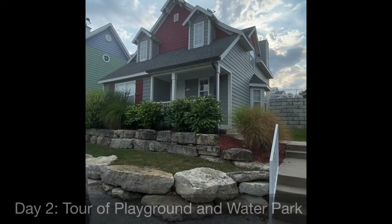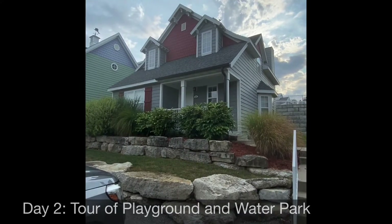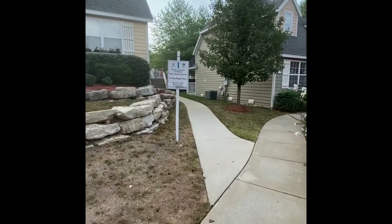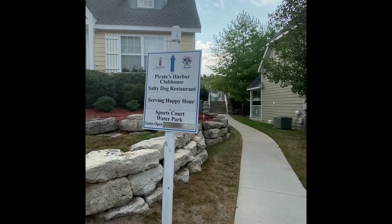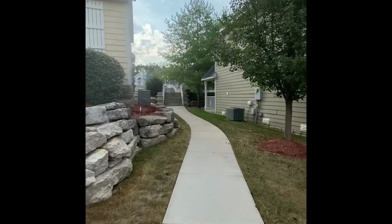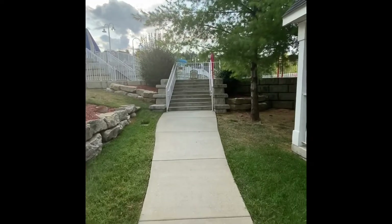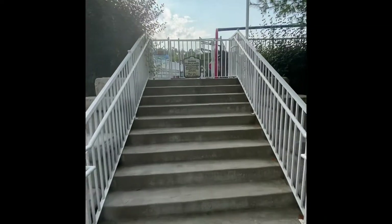Good morning! It's our first morning after a good night's sleep at Stormy Point Village. We're going to take you on a tour to the nearby playground and water park area right next to the clubhouse. We have the Pirates Harbor Clubhouse, the Salty Dog Restaurant — they have happy hour each day — and then the sports court and water park. The water park doesn't open until 11 o'clock; we're here in August, so that's probably their typical summer hours. However, the sport court and the playground are open.